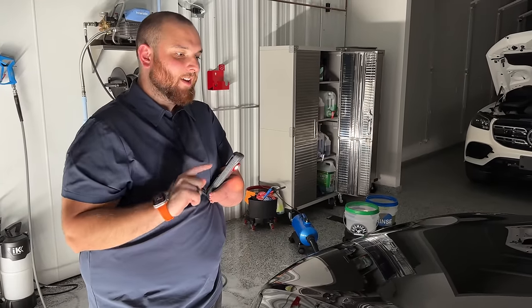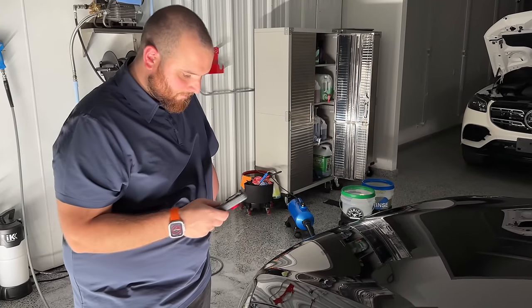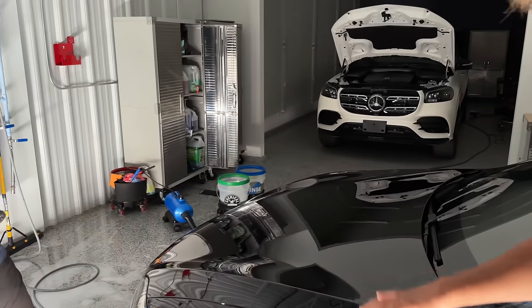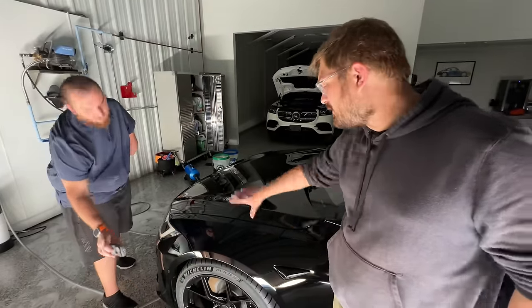It was kind of bad here, so I had to figure out how we were going to attack the rest of the car and go from there. I would say this is probably the most damaged panel from the whole working-on-it situation.